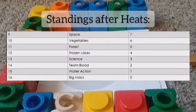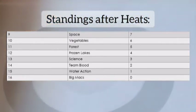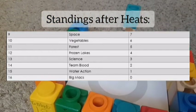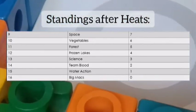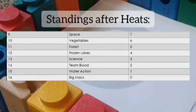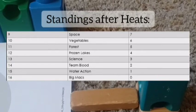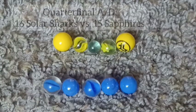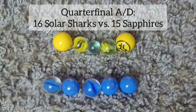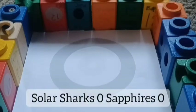So that stands up the heats. Big Macks getting zero points — not good, they won't be repeating for another medal in this event. Water Action in second place in the standings only gets one point, so they might be losing the second place match after this one. Now we'll start our quarterfinals.